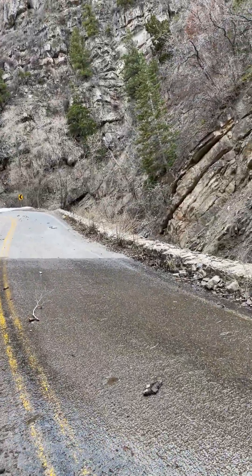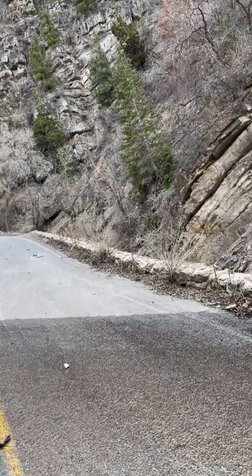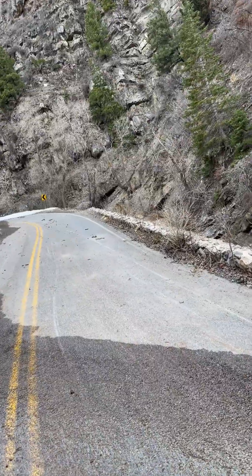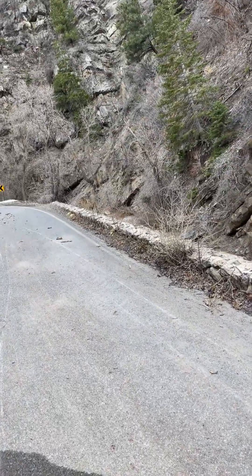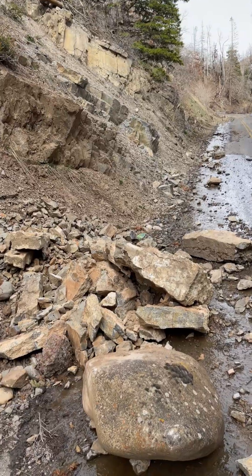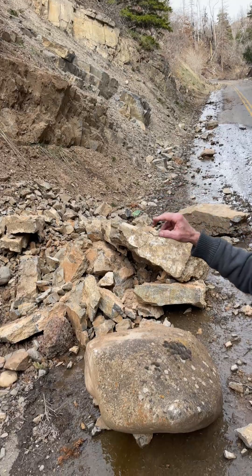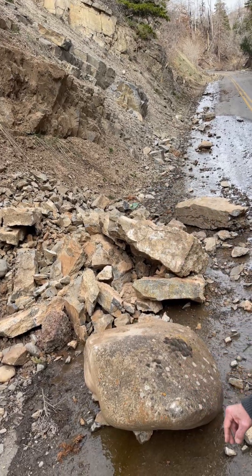The bad thing about that is there's no vegetation to hold that hillside back. So as that snow melts on that hillside, it's pouring a lot of silt into the river. There's a lot of road damage here — boulders and rocks sloughed off the hillside, come down in the wintertime.